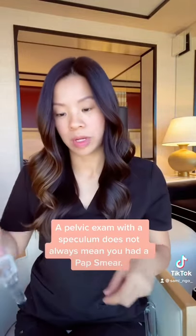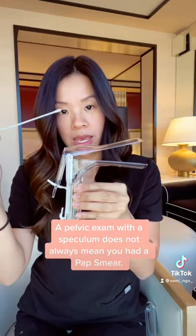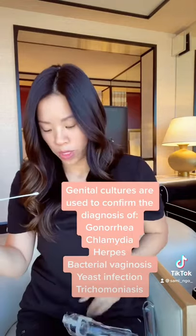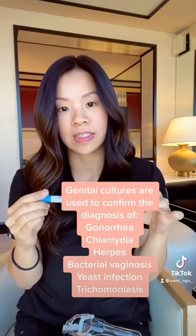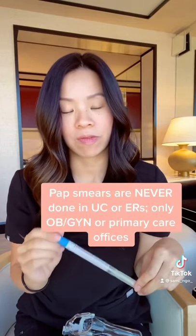With this, we typically use the speculum, clamp it down, take a general swab out of the area, and send it to the lab to run. Usually results come back in three to five days, and with this we can test for any kind of infection. This is not to be confused with a pap smear.